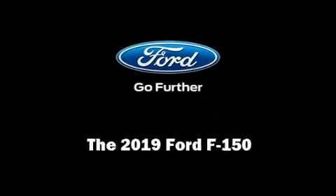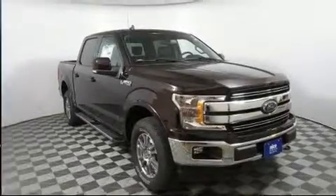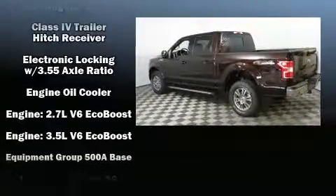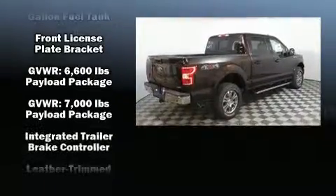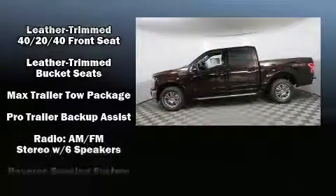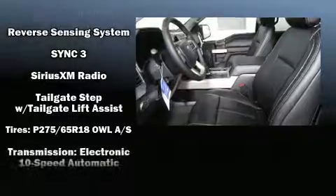Sensibility and practicality define the 2019 Ford F-150. This four-door, five-passenger truck will allow you to take command of the road with confidence. Top features include a split folding rear seat, leather upholstery, variably intermittent wipers, front fog lights, adjustable pedals, and seat memory.